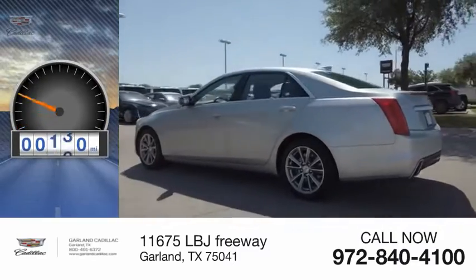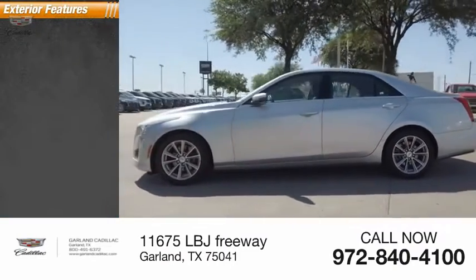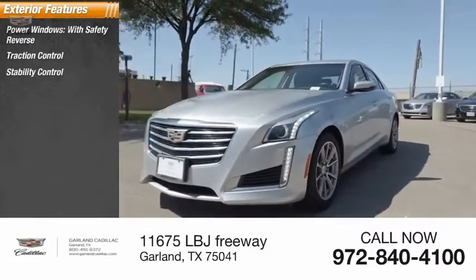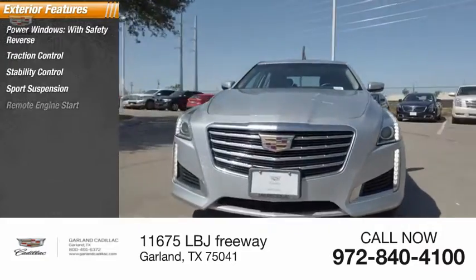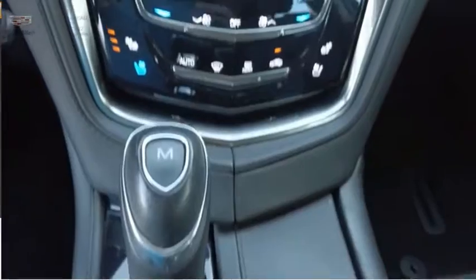This vehicle has less than 35,000 miles. Here are some of this vehicle's great options: power windows with safety reverse, traction control, stability control, sports suspension, remote engine start, power brakes, braking assist, and power sunroof.